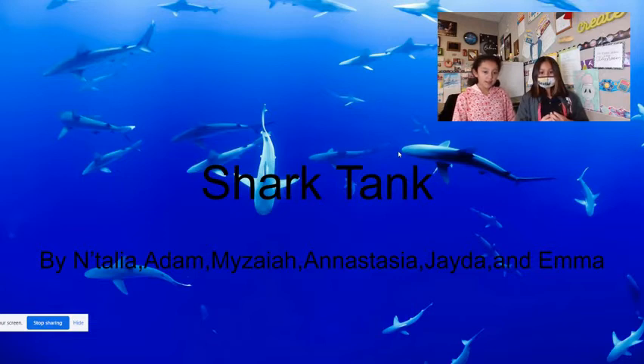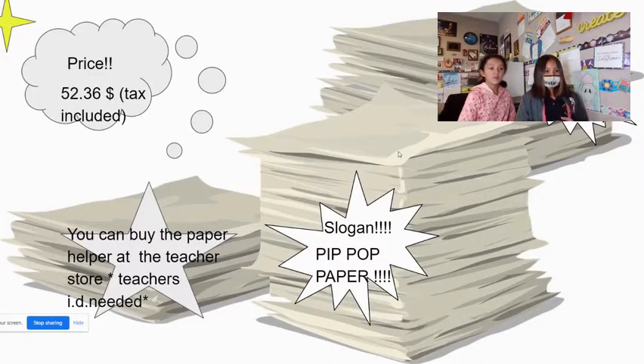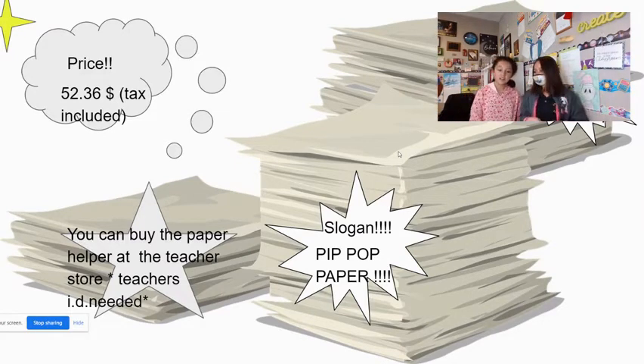By Natalia, Adam, Isaiah, Anastasia, Jada, and Emma. The price is $52.36, taxes included, and the name of the product is Paper Helper. The slogan is Pitch Up Paper. If you buy the Paper Helper at the teacher's store, a teacher's ID is needed.